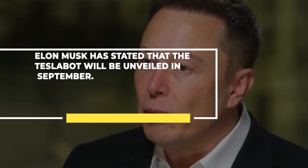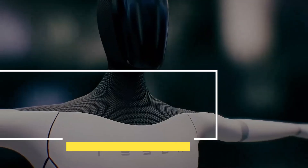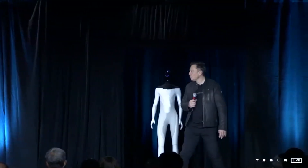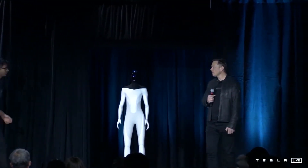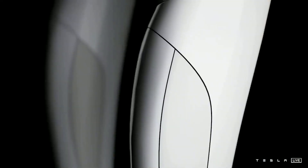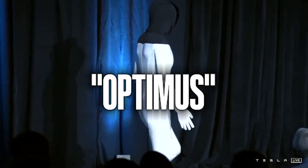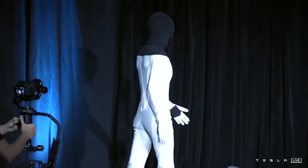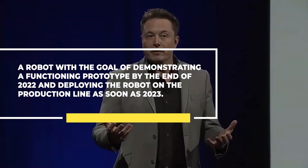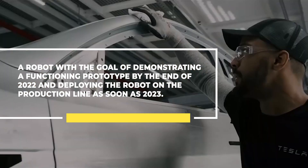The CEO of SpaceX and Tesla, Elon Musk, has stated that the Tesla Bot will be unveiled in September. Last month, the Tesla CEO announced that a second AI Day event will take place on August 19th, which will showcase the company's achievements in the field of artificial intelligence, but he had to delay it in order to coincide with the construction of an operating prototype of a humanoid robot named Optimus. He also stated that the business will focus on constructing the robot with the goal of demonstrating a functioning prototype by the end of 2022 and deploying the robot on the production line as soon as 2023.